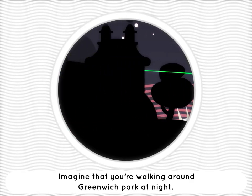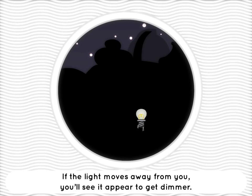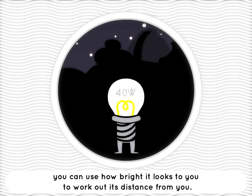Imagine that you're walking around Greenwich Park at night and you see a light. If the light moves away from you, you'll see it appear to get dimmer, and if it moves towards you, it will appear to get brighter. If you know exactly how luminous the light is — say it's a 40 watt bulb — you can use how bright it looks to you to work out its distance from you.